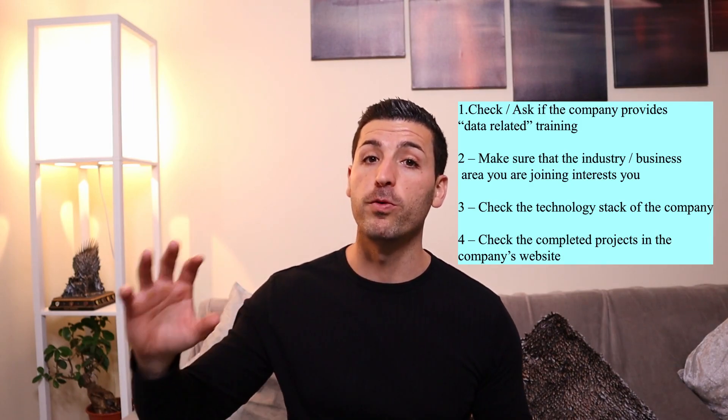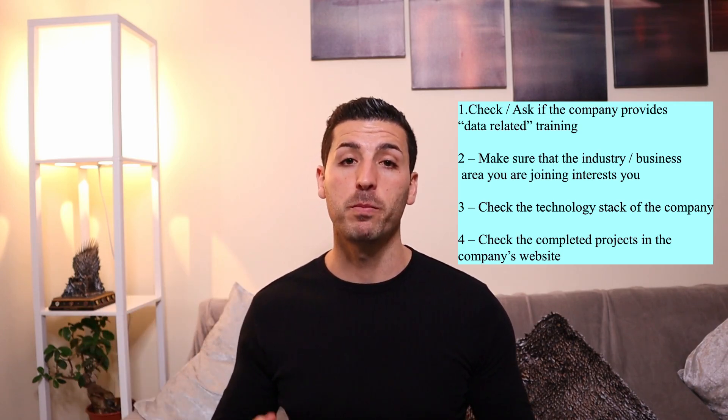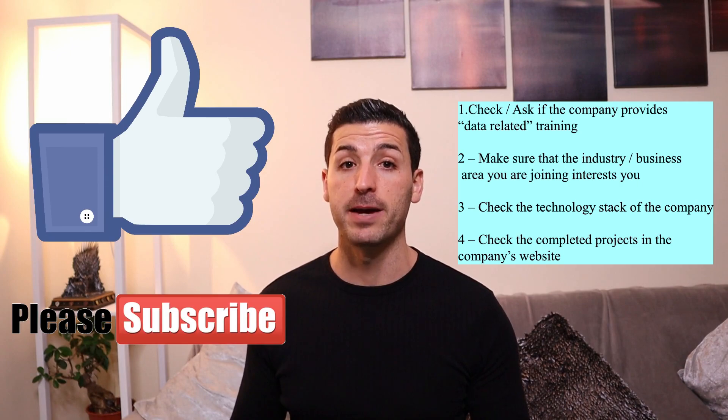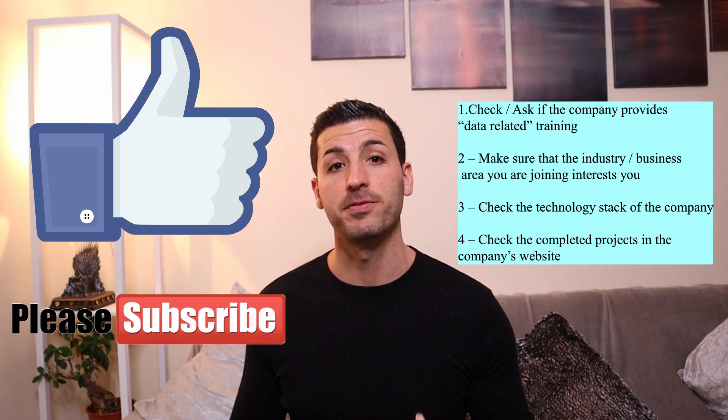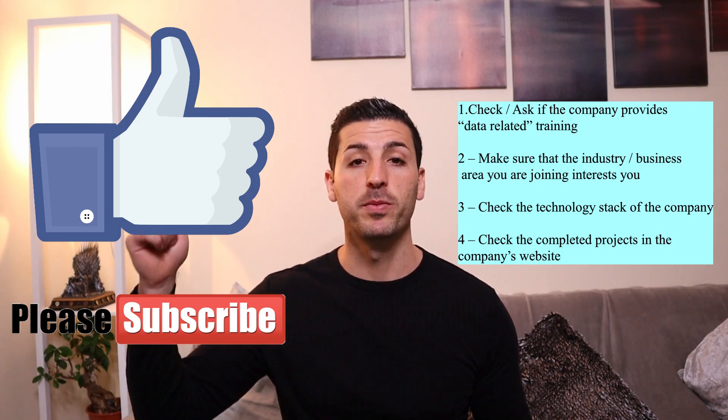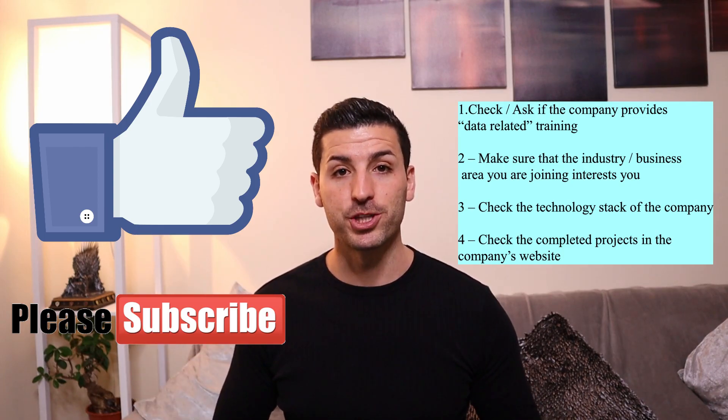I hope you enjoyed this video and gained a good understanding of the things you should look for in your future employer. If you did enjoy this video, please click the like button and subscribe to my channel. If you have any questions or different views about the things I've discussed, please let me know in the comments below. Thank you very much for watching.